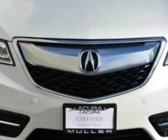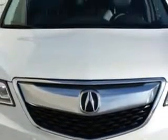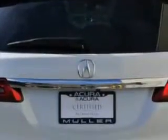Imagine driving this white diamond pearl 2014 Acura MDX SUV, all-wheel drive, equipped with a six-cylinder engine and an automatic transmission. Enjoy an exceptional 27 miles to the gallon on this family SUV.